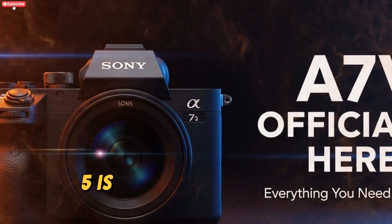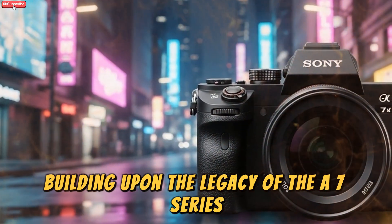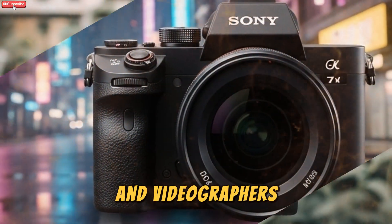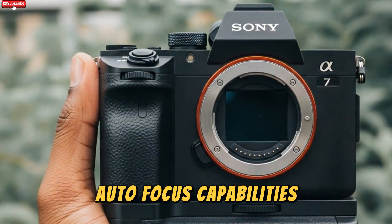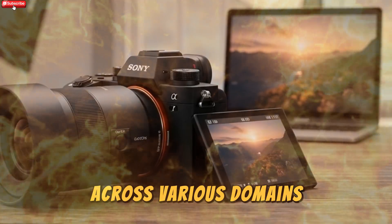The upcoming Sony A75 is poised to redefine the landscape of hybrid mirrorless cameras. Building upon the legacy of the A7 series, the A75 integrates cutting-edge technology to cater to both professional photographers and videographers. With enhancements in sensor technology, autofocus capabilities, video recording features, and ergonomic design, the A75 promises to be a versatile tool for creators across various domains.